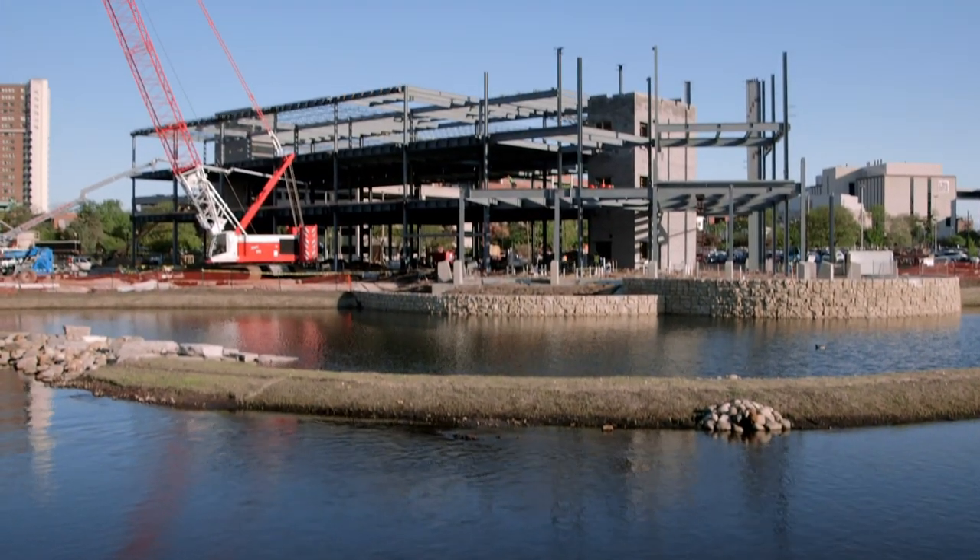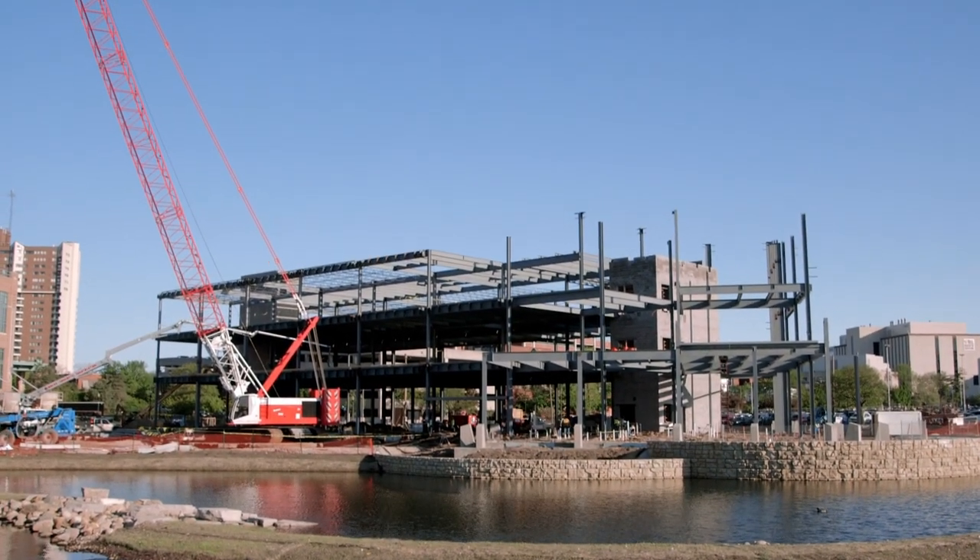We moved the river to a more eastern route in order to create a small pond, which will offer some wildlife habitat and a really neat feature for the culinary school.